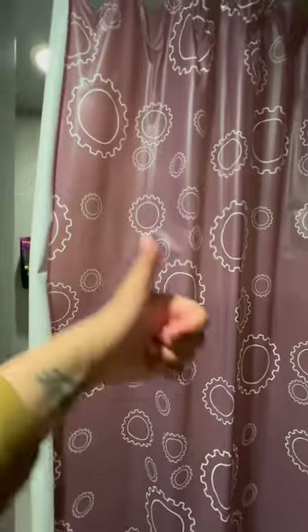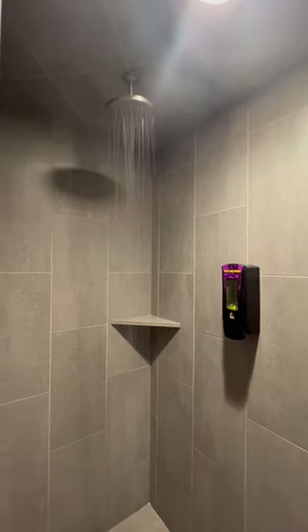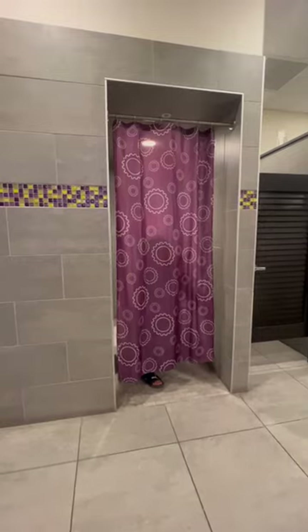Normally they're really, really small, so I'm thrilled that this one has not just one curtain, but two curtains so that you can get some extra privacy. And what's also really cool about these showers is that, look, it is a rainfall showerhead.